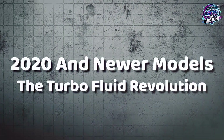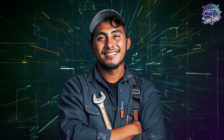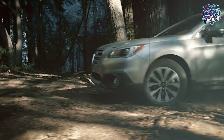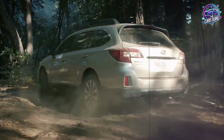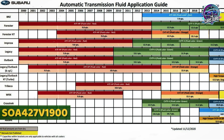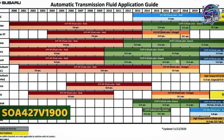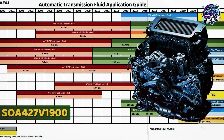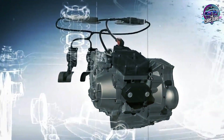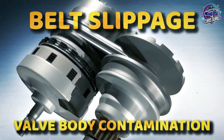For 2020 and newer models — the turbo fluid revolution. Turbocharged models require high-torque CVT fluid in orange or amber containers, part number SOA-427V1900. This fluid handles the increased torque output from turbocharged engines that would destroy standard CVT fluid within months. Using standard CVTF2 or CVTF3 in turbo models causes belt slippage and valve body contamination.